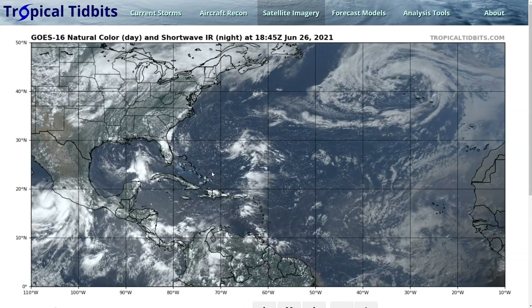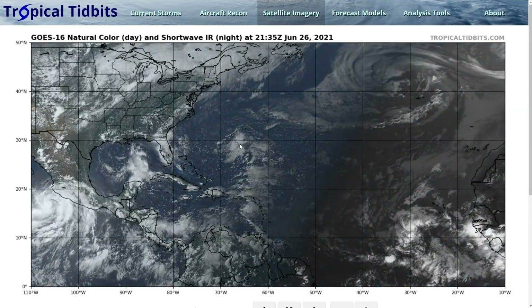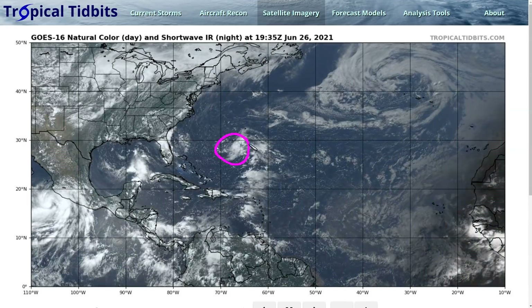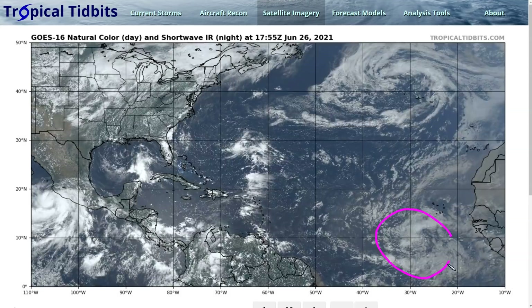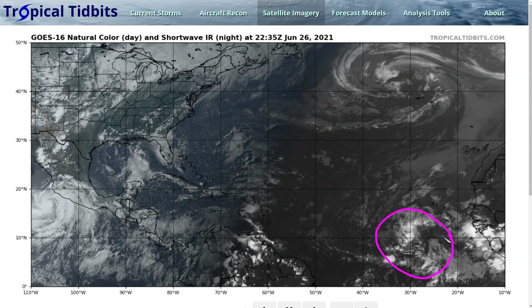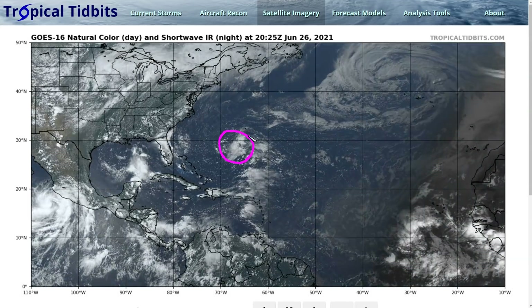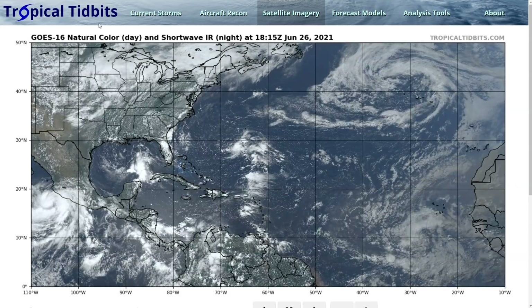We're in late June now, about one month into the official Atlantic hurricane season. We have a couple of areas to watch this weekend: a disturbance to the southwest of Bermuda, and a large tropical wave to the southwest of the Cabo Verde Islands. Both of these are going to be moving west over the next few days. We'll talk about the Bermuda one first, as it could impact land within just a couple of days.